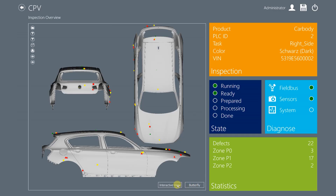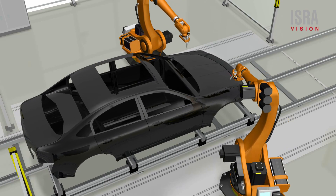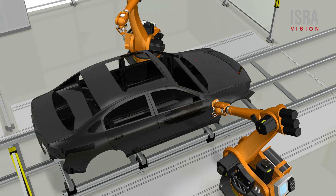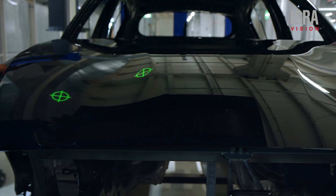Paint scan displays the position of defects either on monitors or by marking with color or laser projection directly on the body. The collected data can be transferred to other systems for automated downstream reworking.